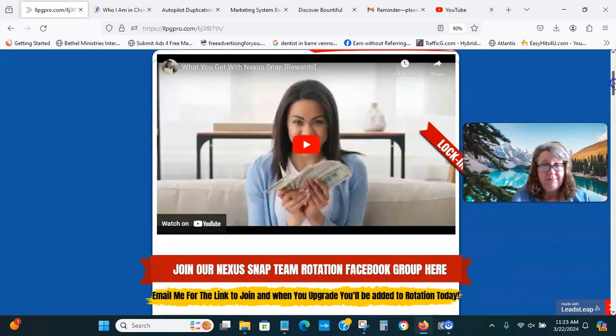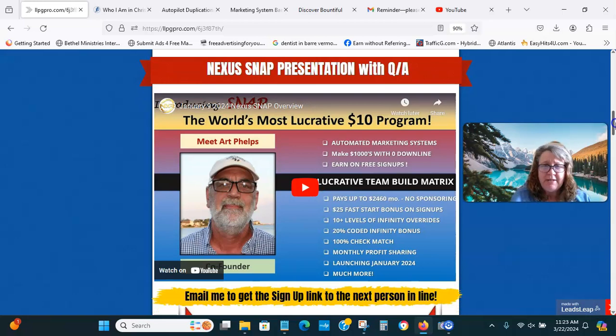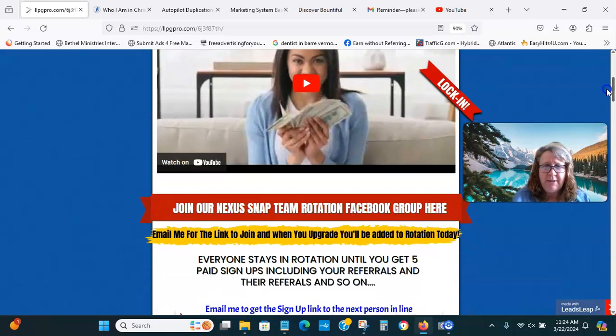This $10 program is crazy, so watch that video for more information and then watch this video. Maybe Nexus Snap isn't for you, maybe it is, but you should have a good idea by then.